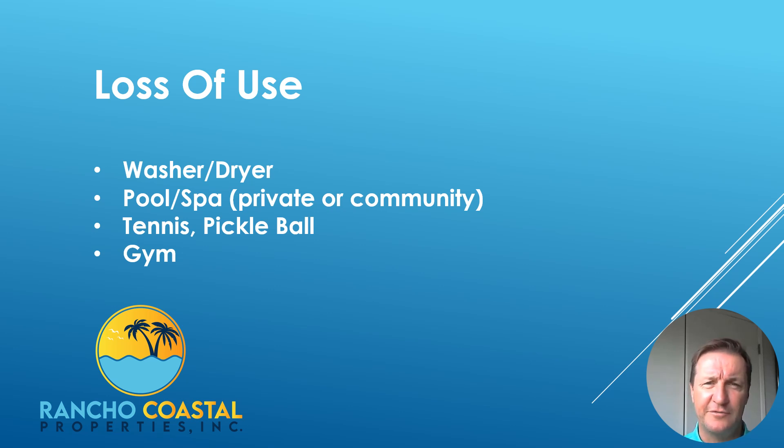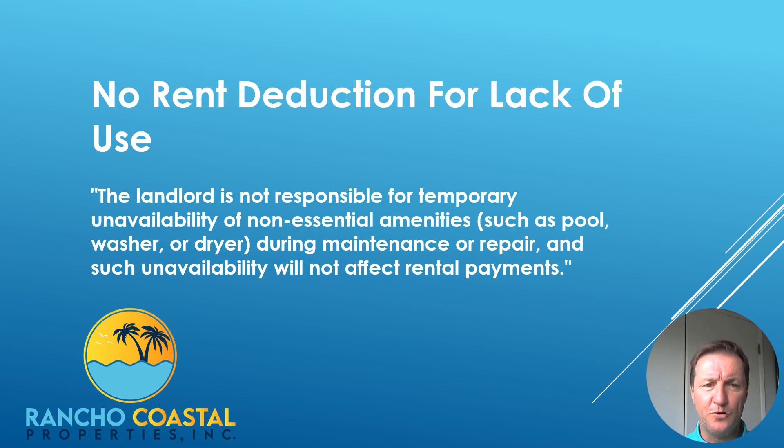The downtime may be substantial — could be up to a month. And sometimes you'll have a tenant that might try to capitalize on the downtime and ask you for a rent deduction. So what can you do?